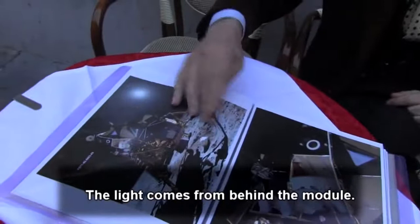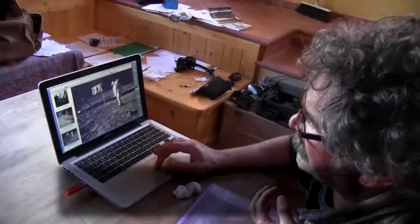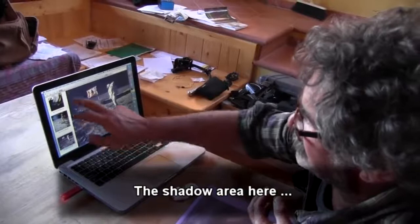The light comes from behind the module, right? The astronaut — or the presumptive — is in the dark and is illuminated.